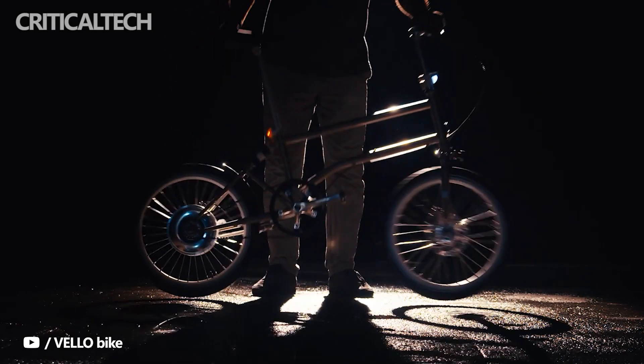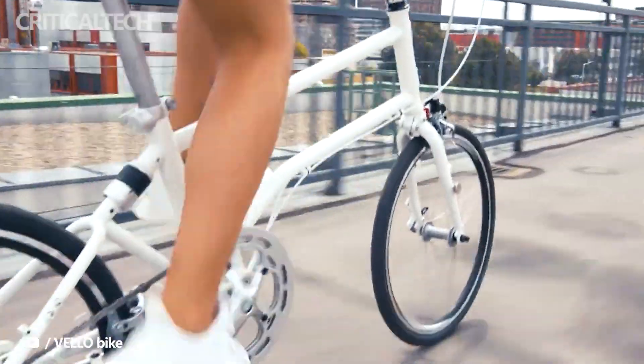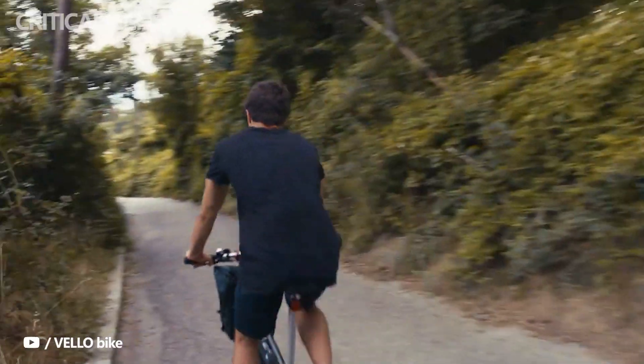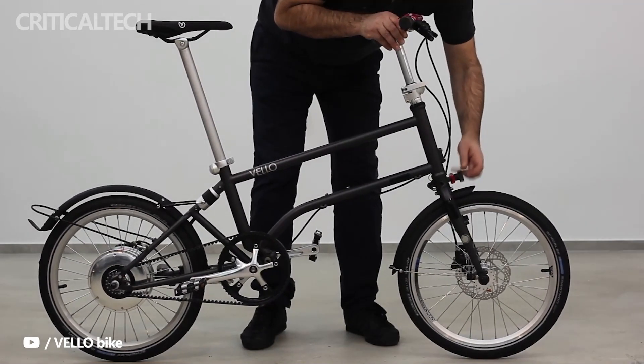The upsurge in demand and use of electric bikes coincided with the onset of the coronavirus pandemic. The upswing has, however, continued with a greater focus on urban mobility in a compact and less intrusive manner. The Velo Titanium is the latest e-bike offering from the Austrian company, and it is touted as the lightest e-bike yet.